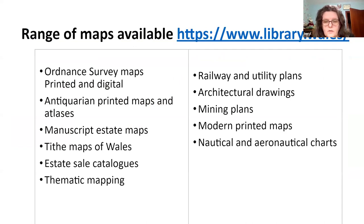The types of maps that the library collects include tithe maps and apportionment schedules, Ordnance Survey maps, antiquarian maps and atlases, railway and utility plans, mining plans, architectural drawings, nautical charts, estate maps and catalogues, and Ordnance Survey digital mapping as the most modern form. If you're interested in any of these, please visit our main catalogue and search under the map section on the main website.